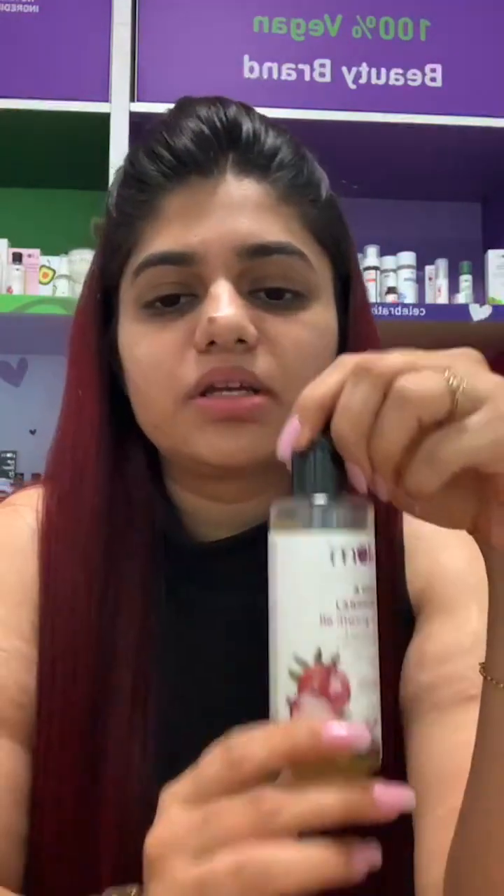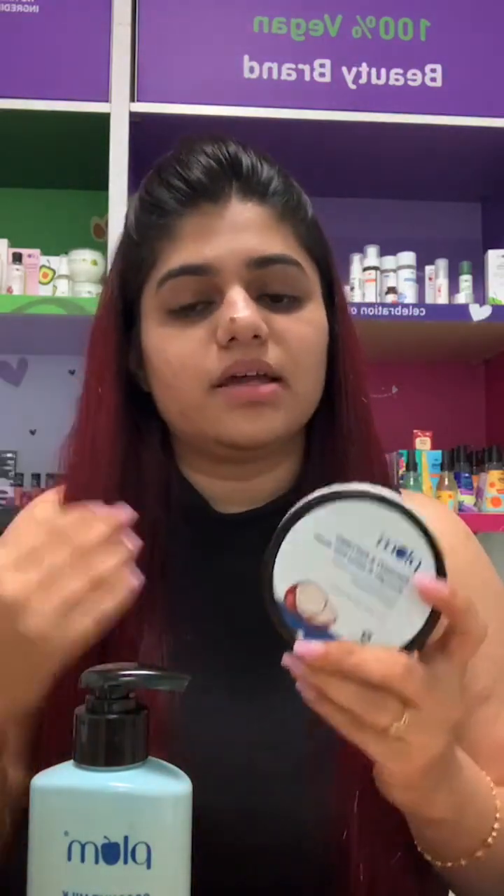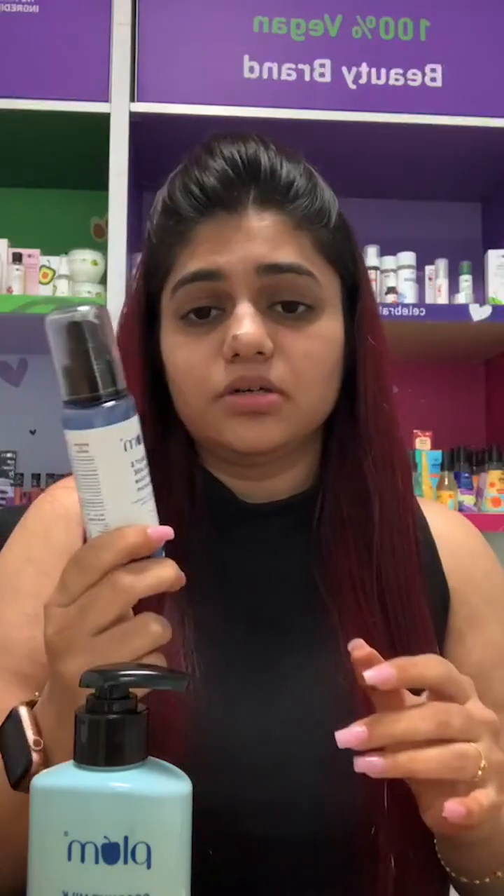For hair growth, the onion and bhringraj oil is right here. The coconut range is one of our latest launches — it has coconut milk and peptides. It gives smooth, silky, shiny hair with just one use. Apply the mask on your hair for at least 10 to 15 minutes — that gives enough time for the mask to work its magic. You get tangle-free, smooth, shiny, amazing hair. Use the serum especially on damp hair for more effective results.